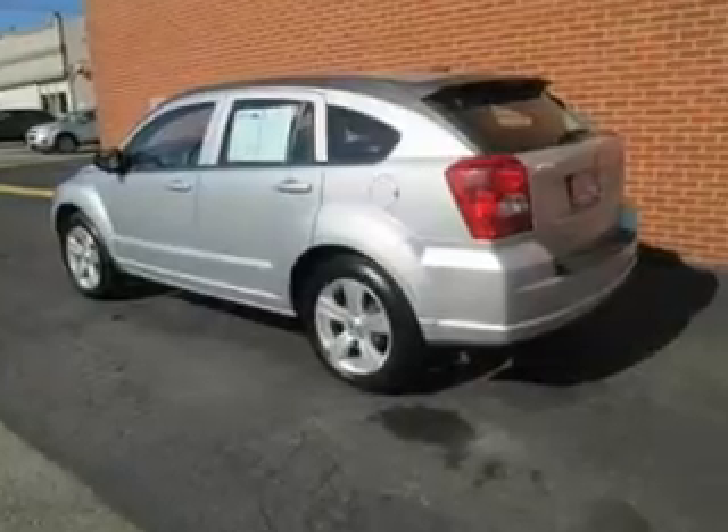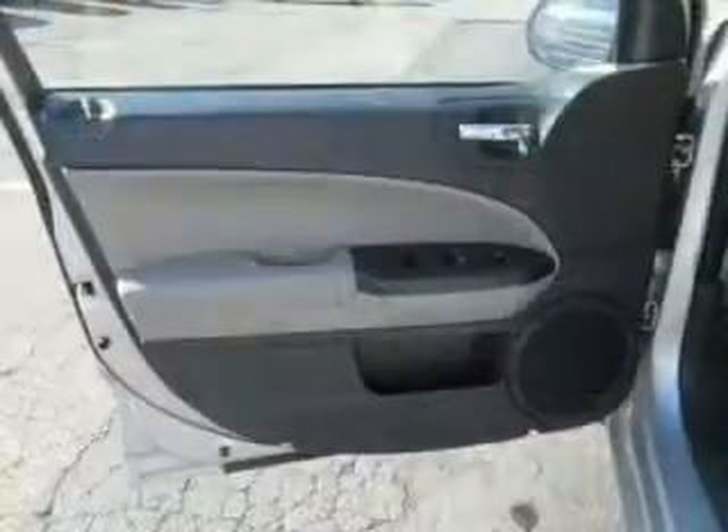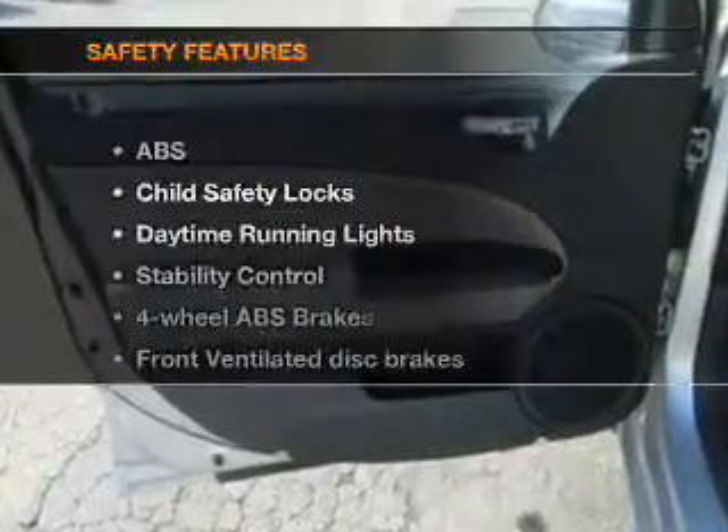Keyless entry, power door locks, power windows, cruise control, an AM-FM stereo with a CD player, a satellite radio, power mirrors. If safety is a high priority, rest assured knowing these top safety components are included.